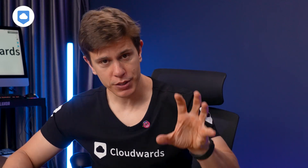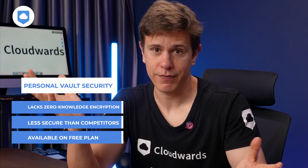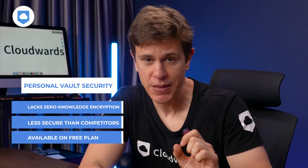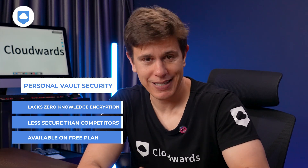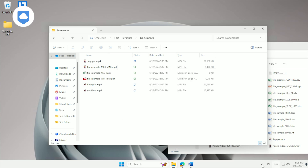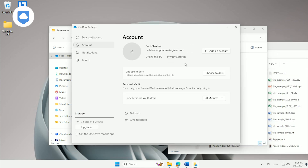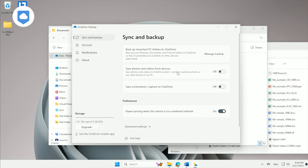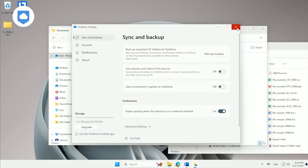The Personal Vault requires a separate code or even biometrics to unlock it, which adds more robust security for your sensitive files. The Personal Vault isn't as secure as similar folders from pCloud or IceDrive, as it does not have zero-knowledge encryption. However, unlike those two privacy-focused cloud storage services, OneDrive's Personal Vault is available on the free plan. Another feature is the option to backup your folders and files. Backing up isn't the same as syncing, as it only captures your data at the time of the backup. It is not a replacement for a full backup service, as it won't backup your system files, applications, or any other metadata.